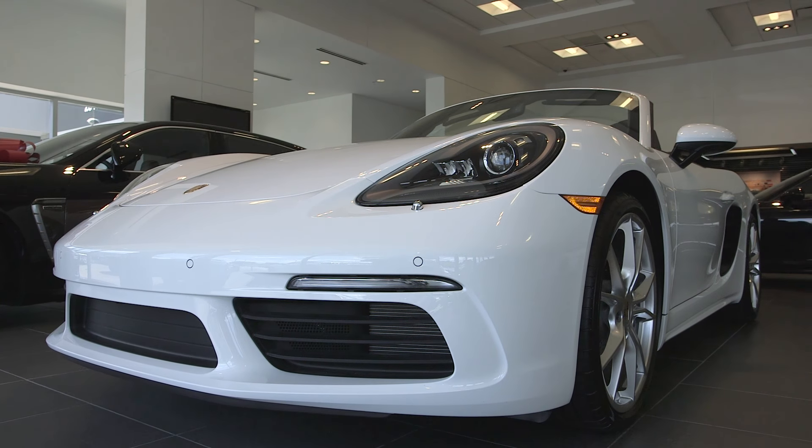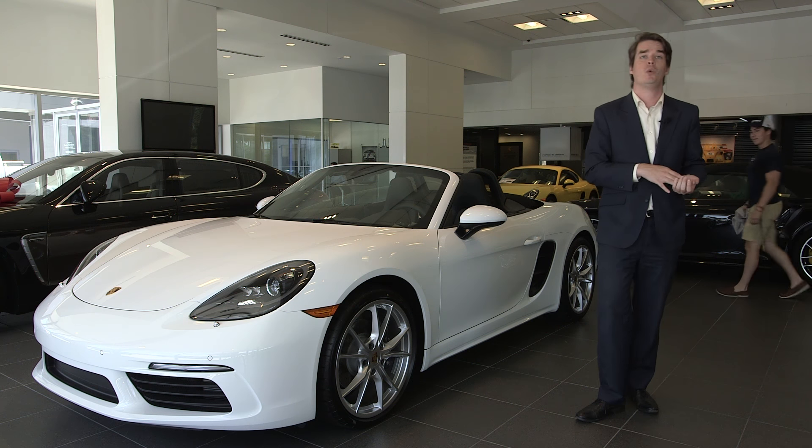Hi, it's Ken Doherty at Porsche of North Plumstead. Just wanted to take a few minutes and talk to you about the all-new 718 Boxster. It's brand new — it's a 2017 model.